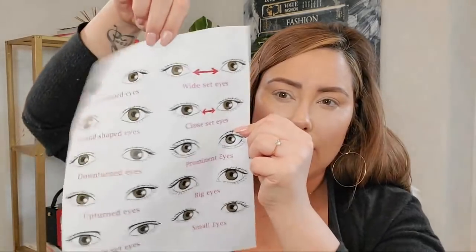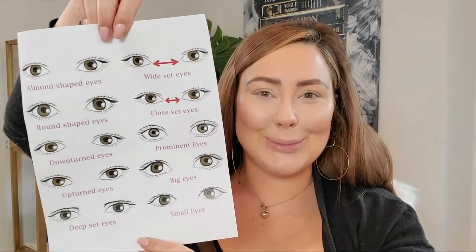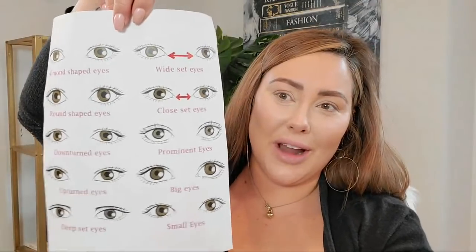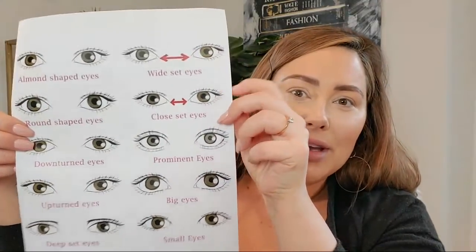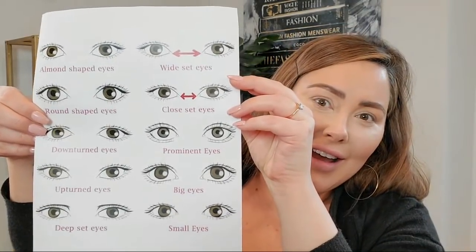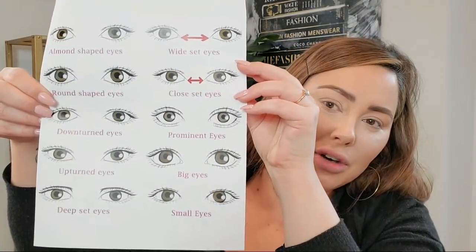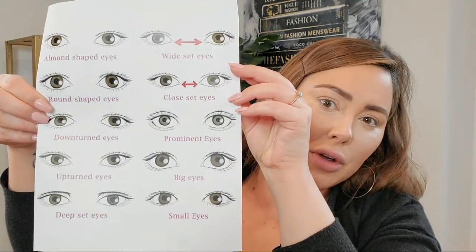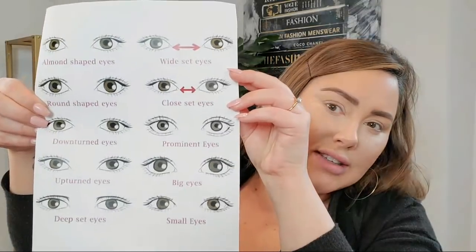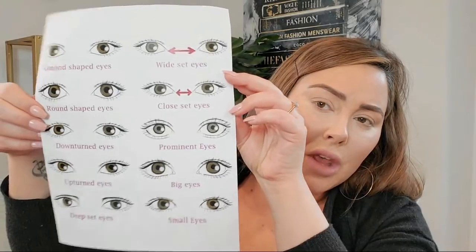I'm going to hold this up for a second and answer questions while you figure out what eye shape you are. I'm going to try to, when I do the actual class, put this on the Makeup Geek site so you guys can download and save it. We'll create a custom one — this one I just pulled off the internet for now because I wanted to show you guys. So has everyone kind of figured out what eye shape you are?